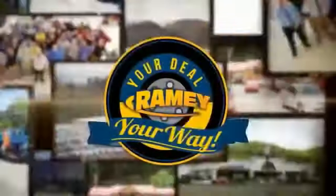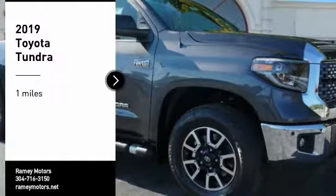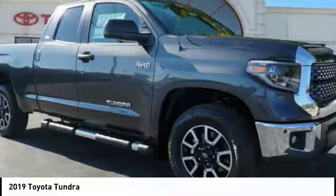When it's raining, it's your deal, your way. Make a great choice today with the 2019 Tundra.